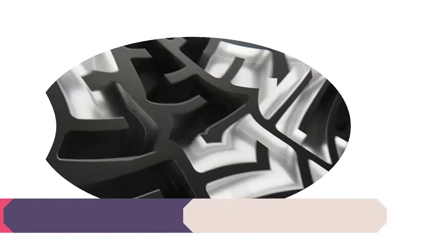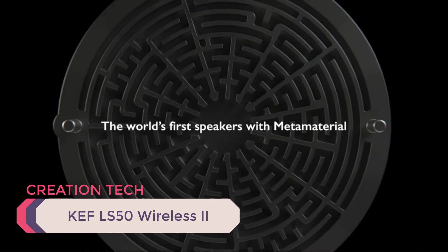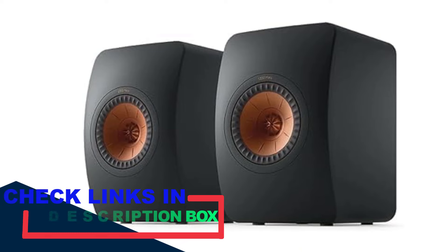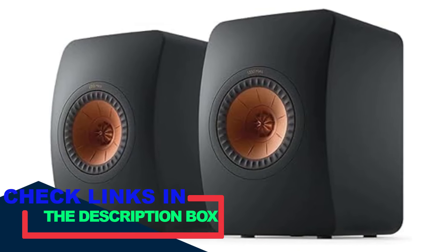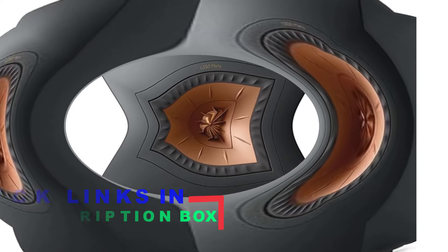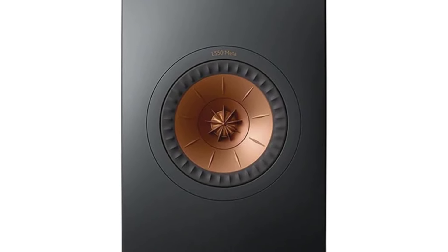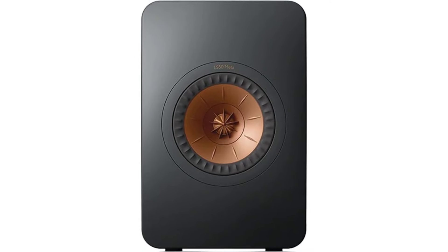Number 2: KEF LS50 Wireless 2. The KEF LS50 is a compact bookshelf speaker acclaimed for its exceptional sound quality and innovative design. It was created to celebrate KEF's 50th anniversary and quickly became a favorite among audiophiles. The LS50 features a two-way design with a 5.25-inch woofer and a 1-inch tweeter. The standout feature is KEF's Uni-Q driver array, where the tweeter is placed in the acoustic center of the midrange cone.